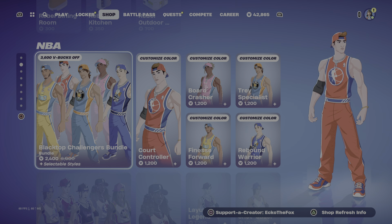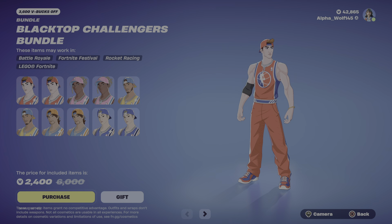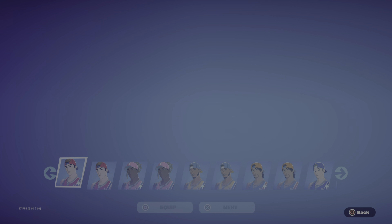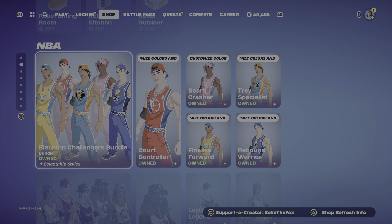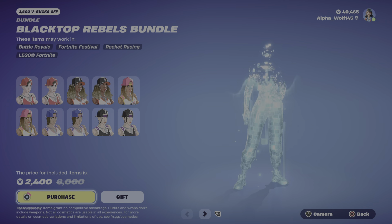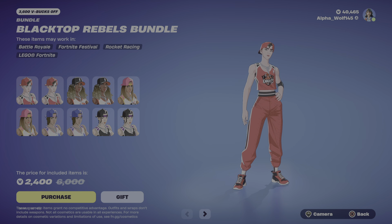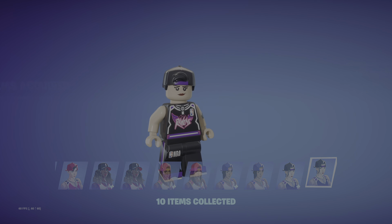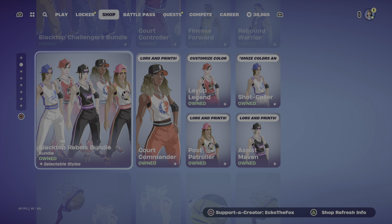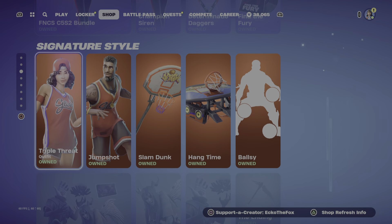Now I'm going to buy these NBA skins that I hadn't bought yet — I was low on V-Bucks, so yeah, let's finally buy these.